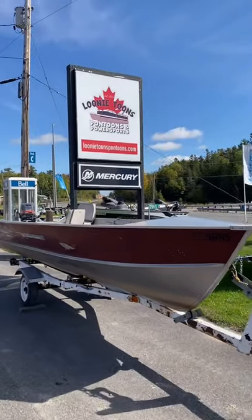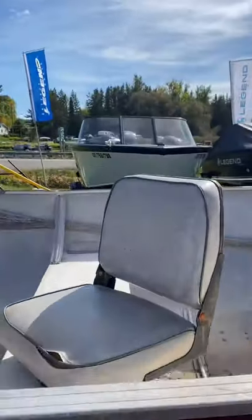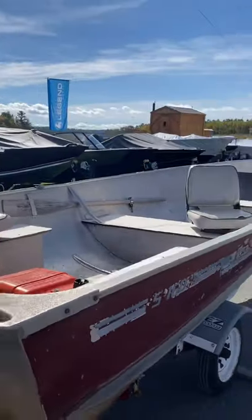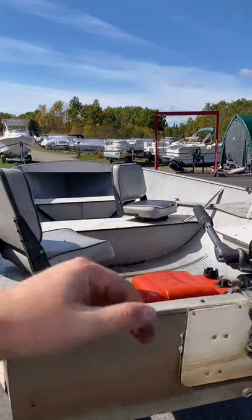This 1987 Naden may be older than your lucky socks, but we've tested it. It's completely leak-proof, and with these great swivel chairs and a fantastic 72-inch super wide beam, 16-foot length, and a 20-horsepower Mariner on the back.